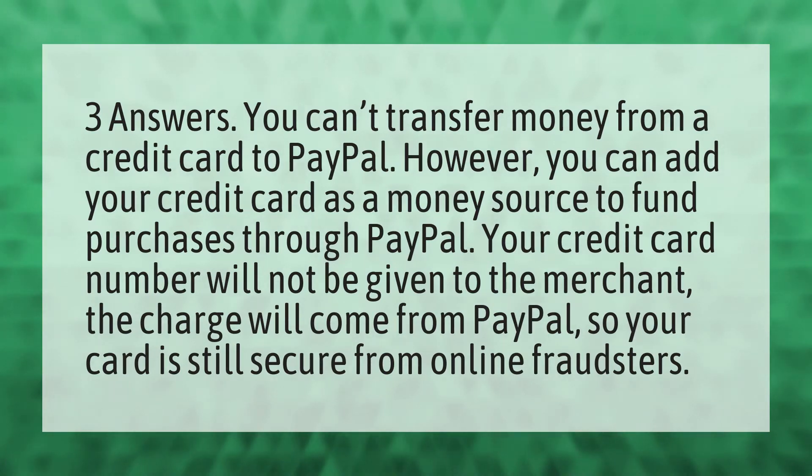You can't transfer money from a credit card to PayPal. However, you can add your credit card as a money source to fund purchases through PayPal. Your credit card number will not be given to the merchant. The charge will come from PayPal, so your card is still secure from online fraudsters.